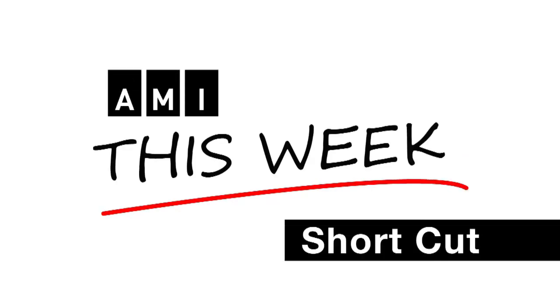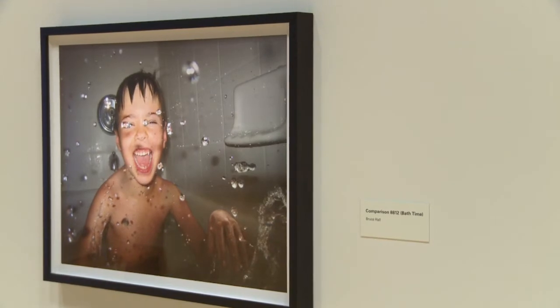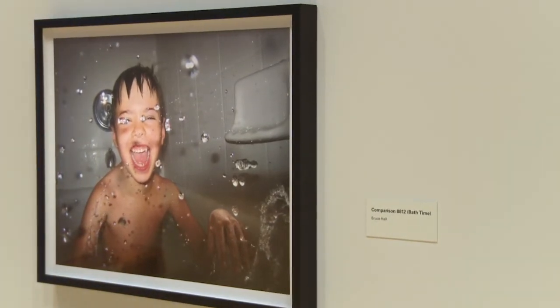This is an AMI This Week Shortcut. I'm Dave Brown for Accessible Media. This image shows a young boy splashing water in a bathtub.